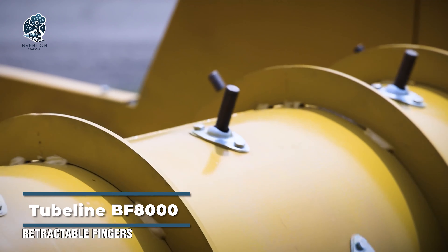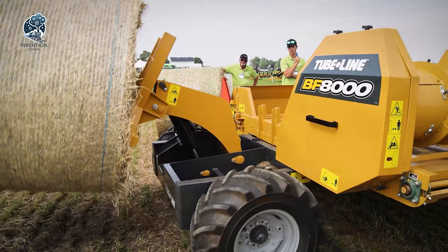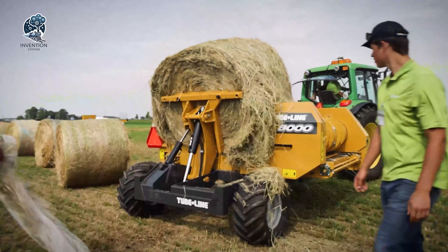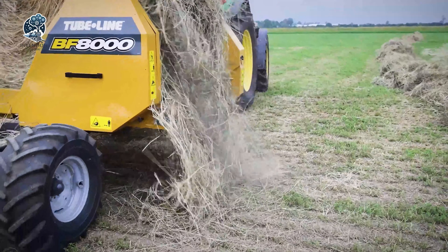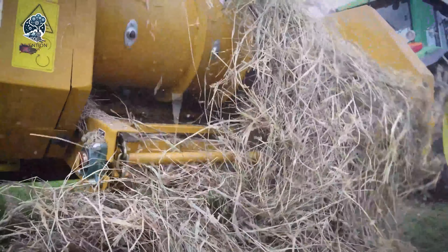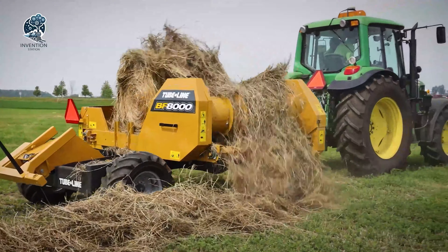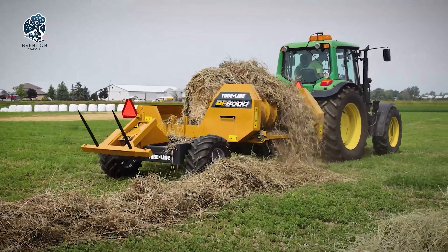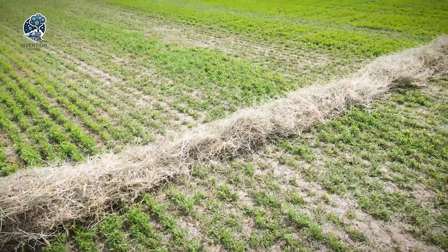A cutting-edge bale feeder is designed to handle round bales up to 2 meters in length, weighing over a tonne. This machine boasts a hydraulic loading arm that delicately places the bale on the table. Simultaneously, a rotating apron chain is activated, and retractable fingers on the drum gently unravel the bale. As the bale nears the core, the table can be tilted, enhancing contact between the bale and the drum to ensure complete feeding. Tubeline Manufacturing's Bale Feeder streamlines the feeding process for large and heavy round bales with precision and efficiency.